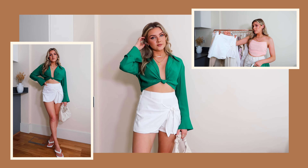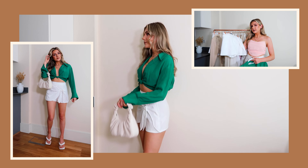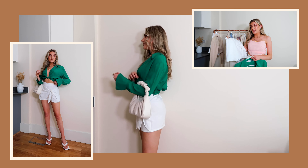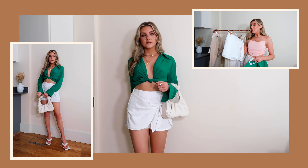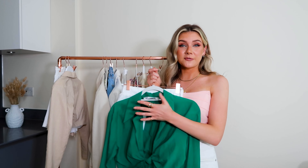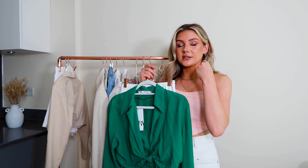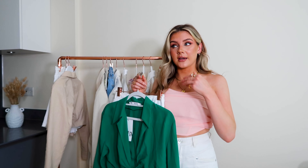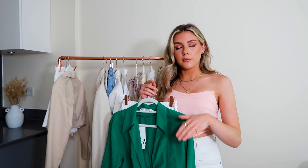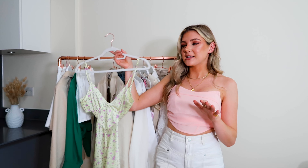And then we have this little skirt from Bershka. I really like this — similar to what I was saying about the shorts, I feel like this can really be styled up and styled down depending on the mood for the day. I actually wore this outfit when it was sunny a couple of weeks ago and I just feel like a bit of a boss in it. I think the skirt is a nice length that makes me look tall even though I'm not — it's just good for the legs.